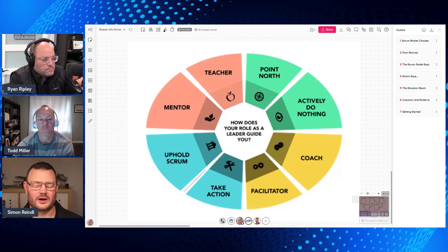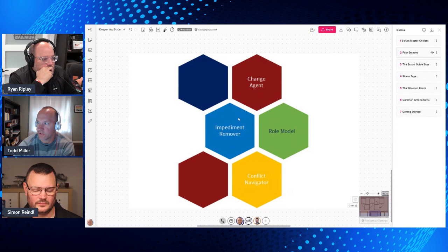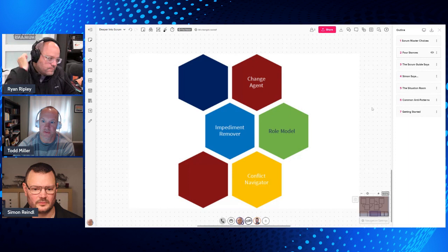Scrum Mastery is a craft — you need to practice it, work on it, grow and nurture it. In addition to the choices, there are a couple of stances we've brought in: change agent, impediment remover, role model, and conflict navigator. We'll talk about the very foundational elements of Scrum then get deeper. We'll look at what the Scrum Guide says, a 'Simon Says' section, a situation, common anti-patterns as referenced in Fixing Your Scrum, and then some tips on getting started.